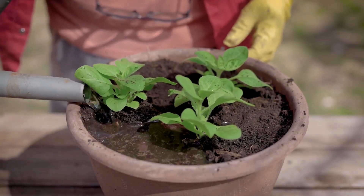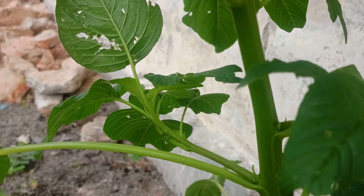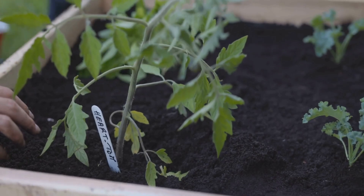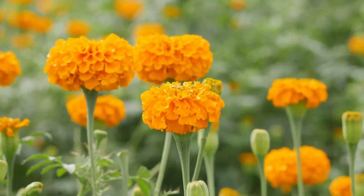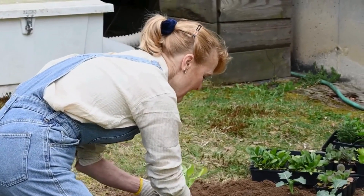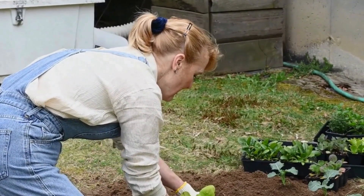When planting your summer crops, consider the following. Spacing: give plants enough space to ensure good air circulation and reduce pest and disease risks. Companion planting: plant basil near tomatoes to enhance flavor and repel pests, and marigolds can also deter pests and beautify your garden. Succession planting: stagger planting times every few weeks for a continuous supply of vegetables like lettuce and radishes.